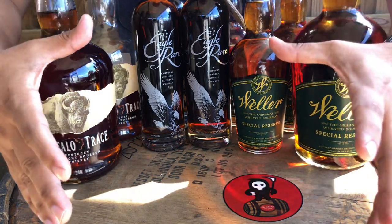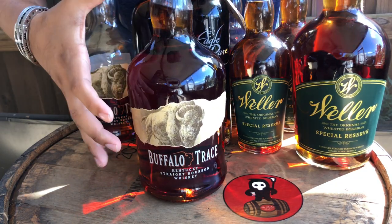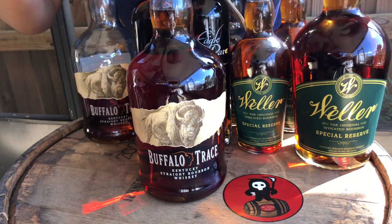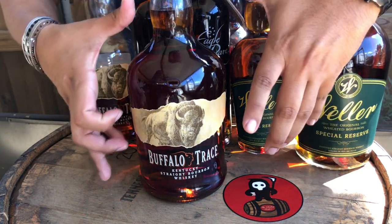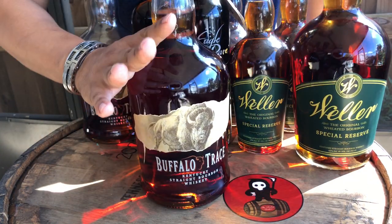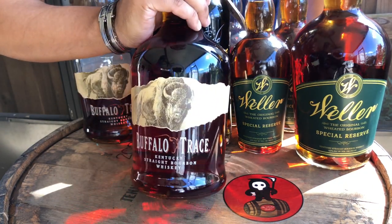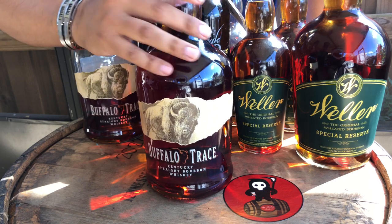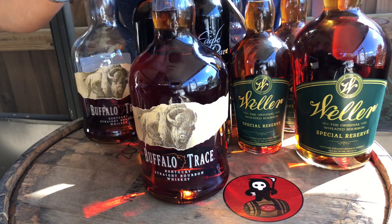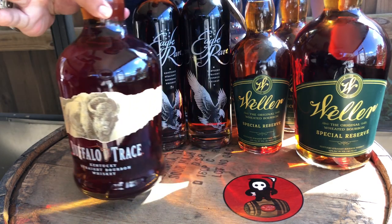We have over here the big 1.75 Buffalo Trace. You can't go wrong with this — you literally get so much juice for the price, it's ridiculous. This is one of the best budget bourbons you can get right now. Do not pay more than a hundred dollars for this, because you're literally getting 1.75 worth of juice.